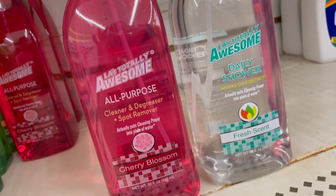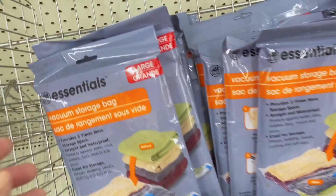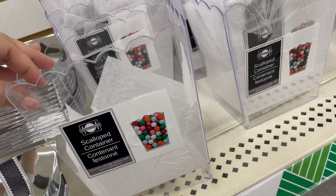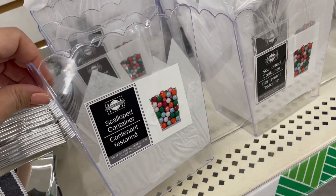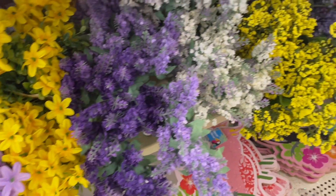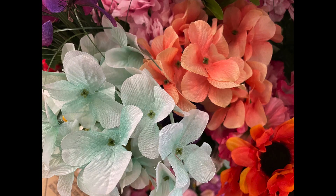Then I saw a third color of these new sprays by La's Totally Awesome — a pinkish-reddish one that's an all-purpose cleaner, degreaser, and spot remover in cherry blossom. It's been a while since I tried it so I'm going to give it another shot. I keep passing by this scalloped container wishing it were a planter — I'd have to punch holes at the bottom, but it would be so cute with wildflowers, lavender, freesia, or hydrangeas. I love that they have dupes for those — that coral one is so my style.